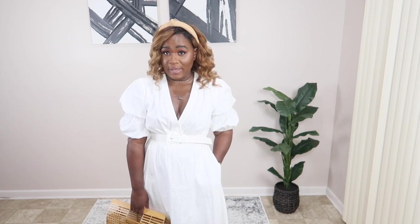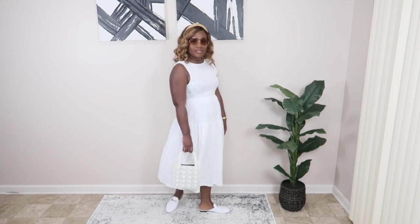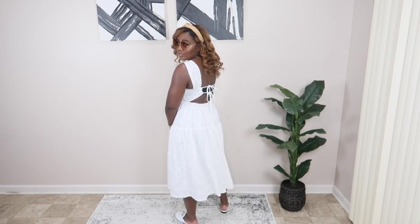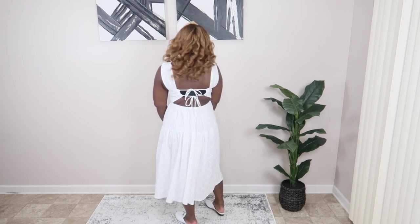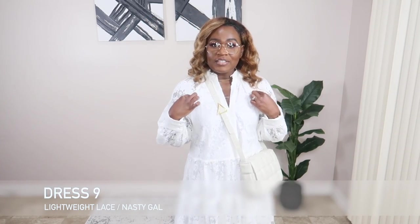This is the next option for summer whites. I got this dress from Zara early in the summer. I'm pairing it with this Target bandeau, my Mango frames again, my beaded bag, and my white loafers.